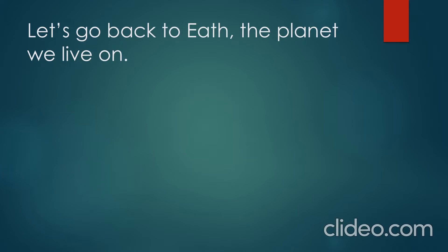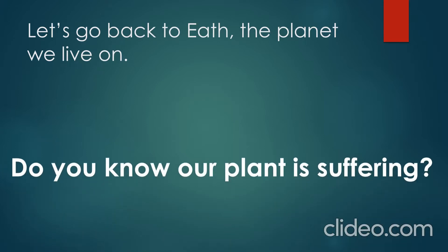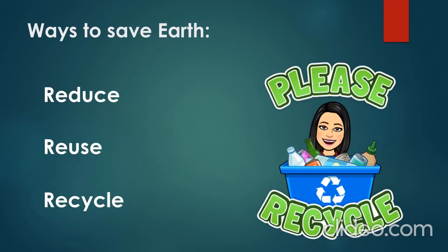Now let's go back to Earth, the planet we live on. Our planet is suffering — yes, it is suffering a lot because of pollution and the bad things we are doing to it. Here are some ways to save Earth.